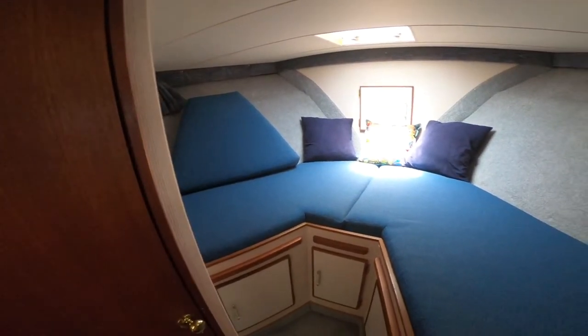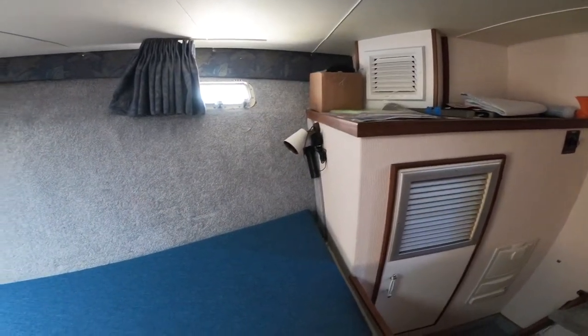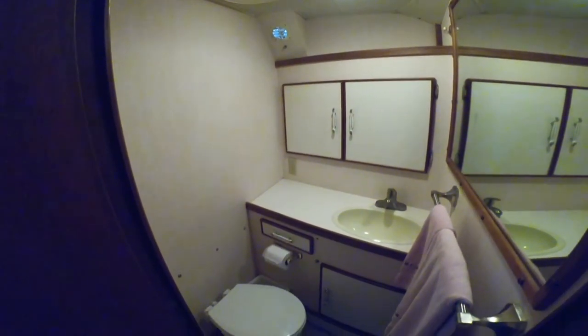Going forward, down a few steps into the guest stateroom with oversized V-berths with filler. Hanging locker space. Private head for the guest stateroom.